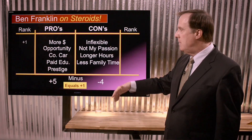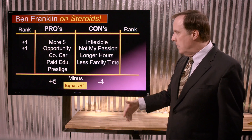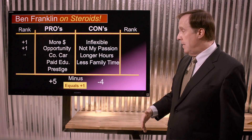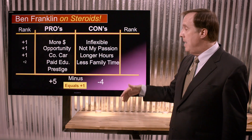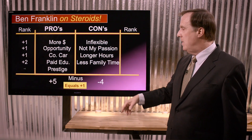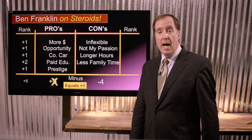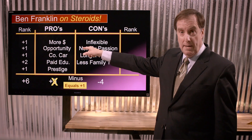For instance, more money — that's pretty good, we get an extra one for that. Opportunity — that's good, one more. Company car — that's pretty nice, one more. Paid education — that's a big deal to me, so I'm going to give that a two. Prestige — I'll throw in a one. So instead of a positive five, we now have a positive six when you add those up.